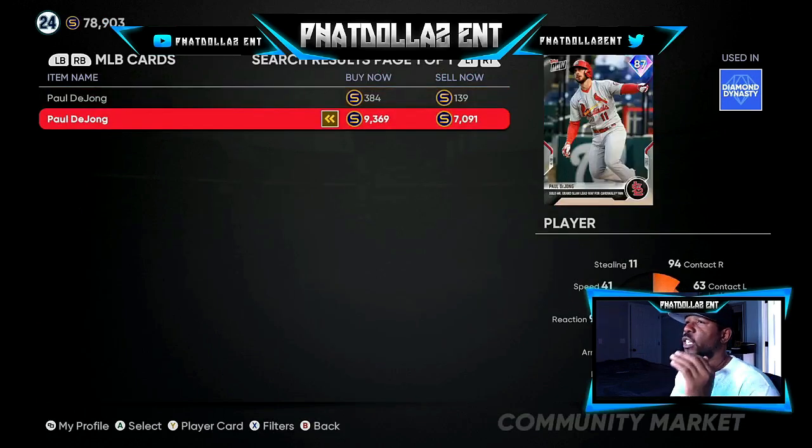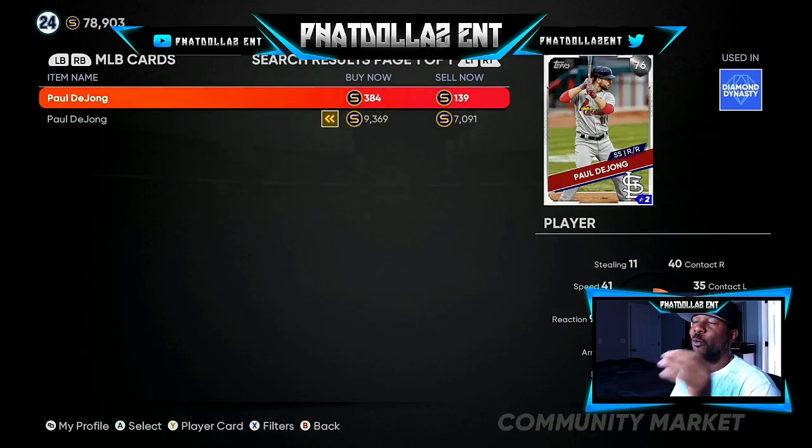Paul DeYoung 76 overall right now has a smaller gap — about 240 stubs. But when you do the tax it's only going to be about 38 coming off, so 139 is a good price. He goes up and down, gets around 500 stubs. If you buy five or ten of them right now and wait two to three hours, his price inflates to 450 to 500 stubs and you can flip all five cards.